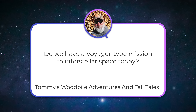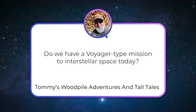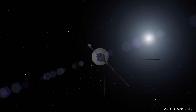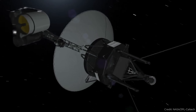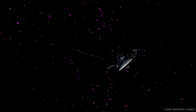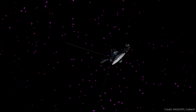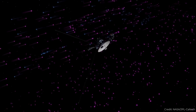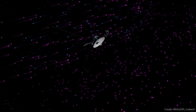Tommy's Woodpile Adventures in Tall Tales asks: do we have a Voyager-type mission to interstellar space today? Yeah, we have the Voyagers. They are still moving out through the cosmos. Even though it takes 24 hours for their signals to get back home, they have left the solar system — they are outside of the heliosphere and now in the combined solar wind of interstellar space. So a Voyager-like mission that qualifies is the Voyagers themselves.